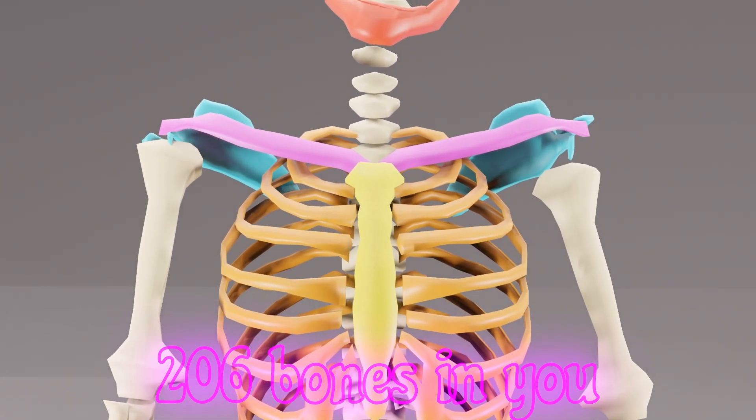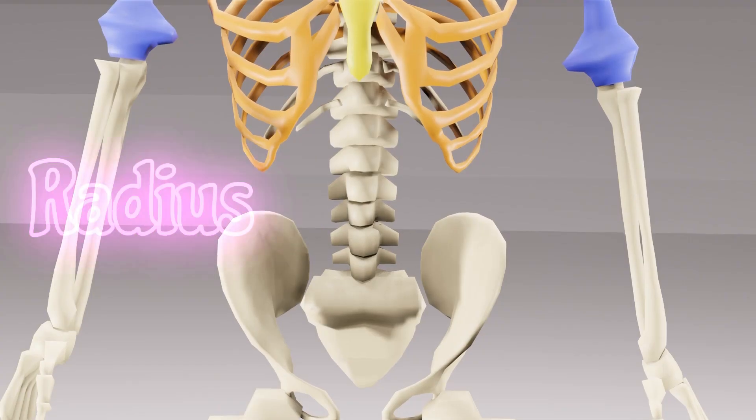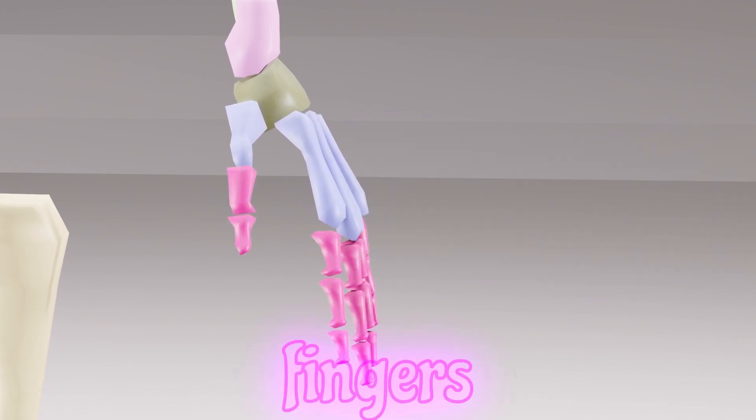206 bones in you, let's learn what they all do. Humerus in your upper arm, radius and ulna they charm. Wrist has carpals, small and neat, metacarpals, fingers free.